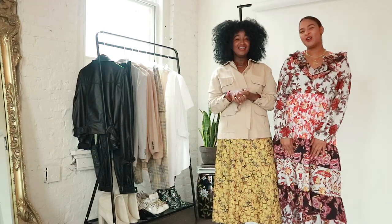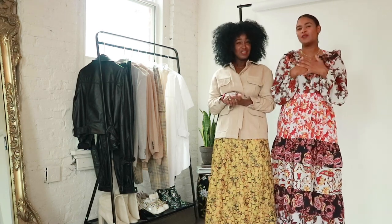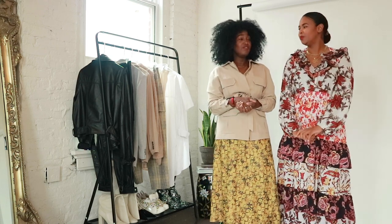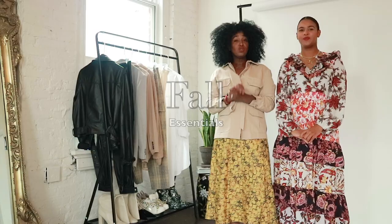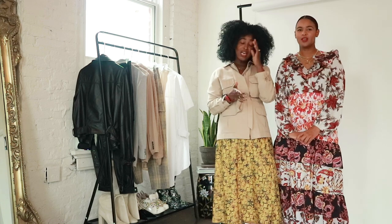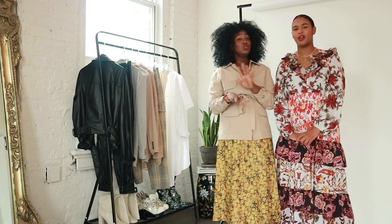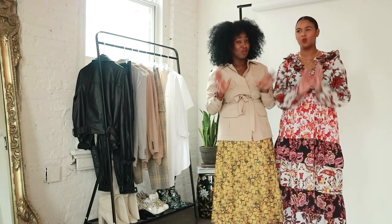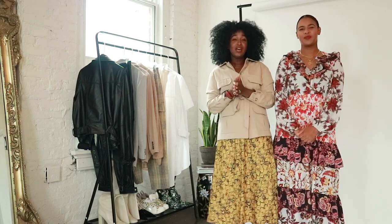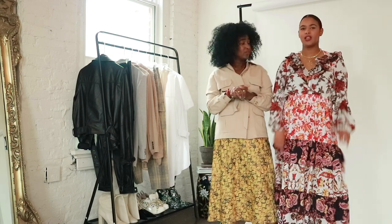Hey guys, welcome back to our channel. Thank you so much for clicking on our video. We are the Yusufs — I'm Nunai and I'm Misteha. In today's video we are going to be talking about fall staples that everyone needs in their wardrobe. This is something we're going to be doing moving forward for each season, because everyone needs the reminder of what's a staple versus what's a trend. We hope you enjoy the video — let's get into it.